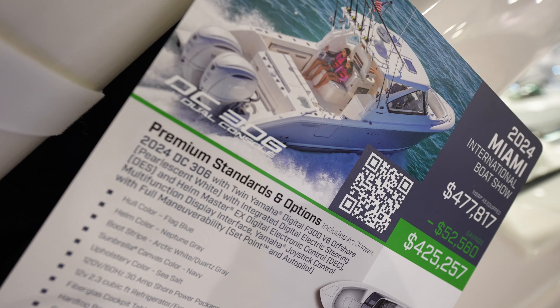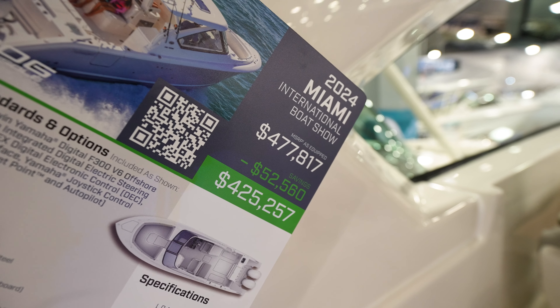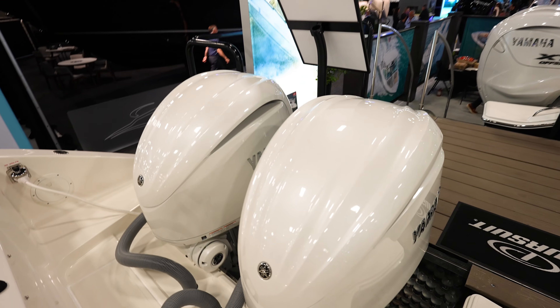This is the DC306 dual console from Pursuit, $477,000 starting, boat show price at $425,000. Looks like we've got twin Yamaha F300s on the back.